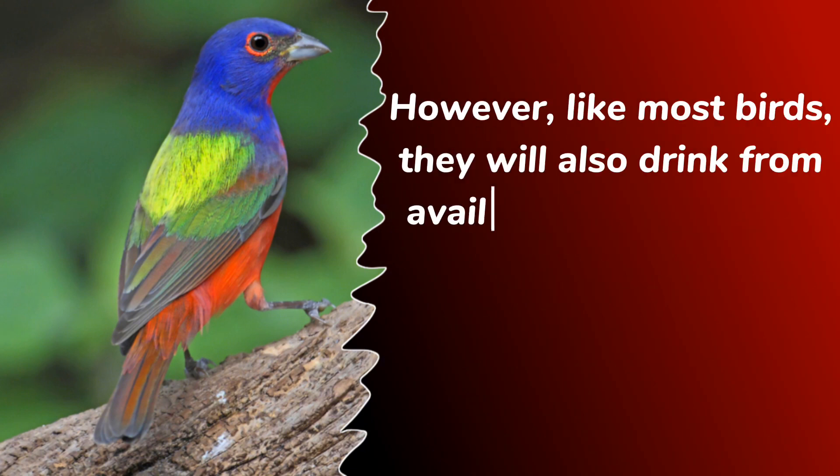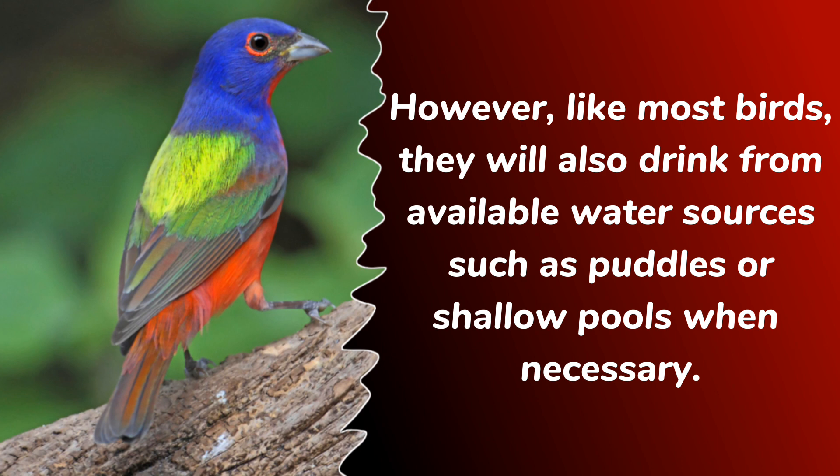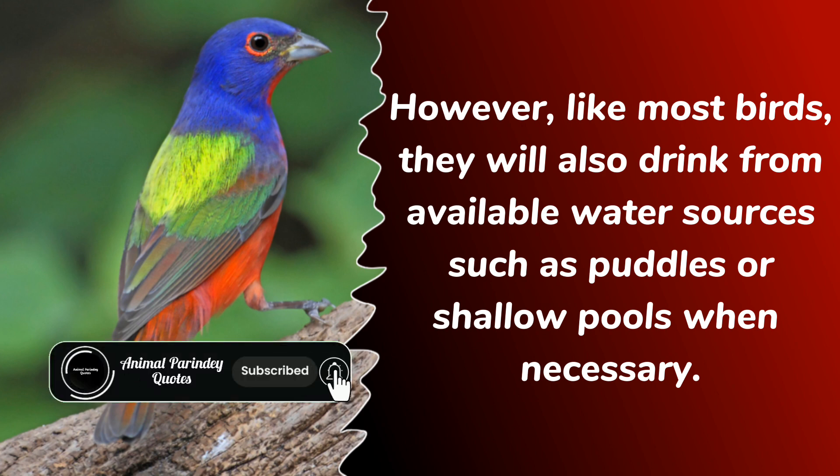However, like most birds, they will also drink from available water sources, such as puddles or shallow pools, when necessary.